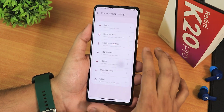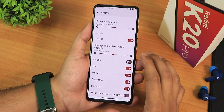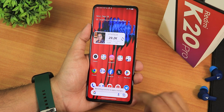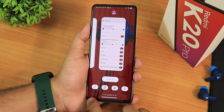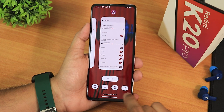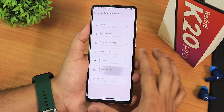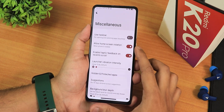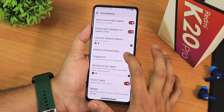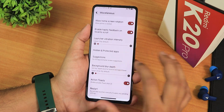We have the app drawer, recents panel with memory info, background opacity, clear all, and options like lens, kill app, pin app, screenshot, and split app. This is how the recents panel looks. There's the screenshot, lock app, split app, Google Lens, clear all, and at the bottom you can see the RAM usage status. In miscellaneous settings we have taskbar, home screen rotation, haptic feedback on recent scroll, launcher vibration intensity, and sessions which you can disable from right here.